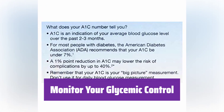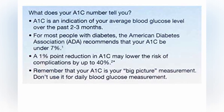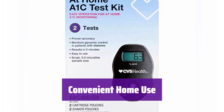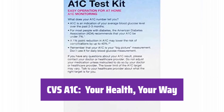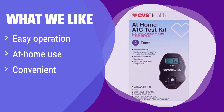Take control of your health with regular monitoring. It empowers you to make informed decisions about your health. No more appointments or long waits — it offers the convenience of testing whenever you need it. It's the simple solution for managing your health at home. What we like: it's incredibly easy to use and perfect for at-home A1C monitoring. If you value convenience and simplicity in managing your health, this is the ideal choice.